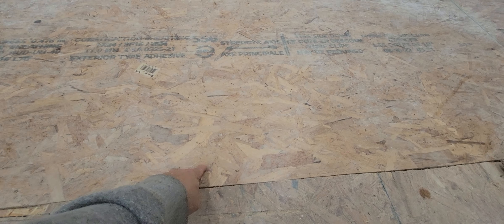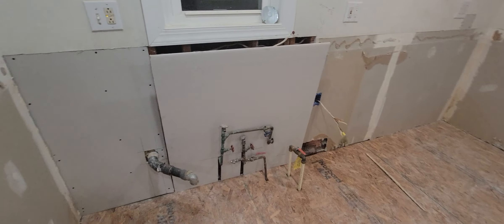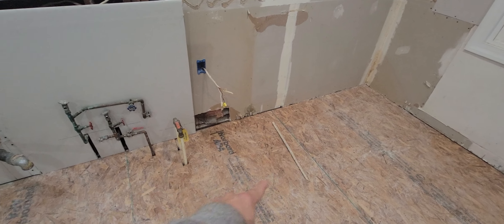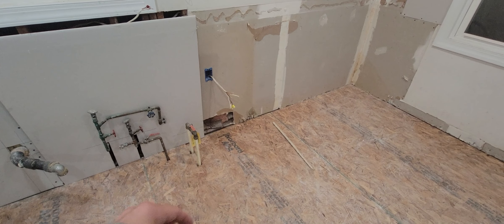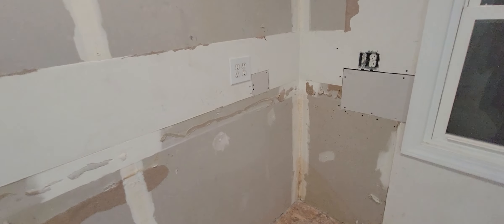They put in this new outlet here, so they did some wiring for that, and they put in some panels here. In the previous videos they fixed all the stuff that was damaged — previous owners from a long time ago had particle board, like actual particle board, instead of this type of flooring.